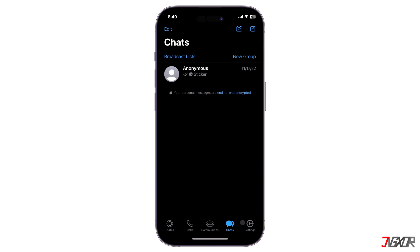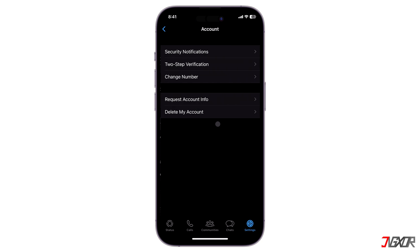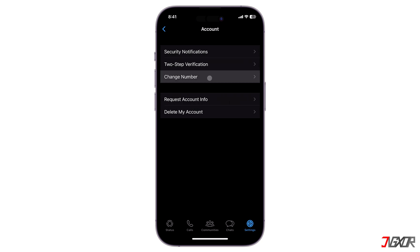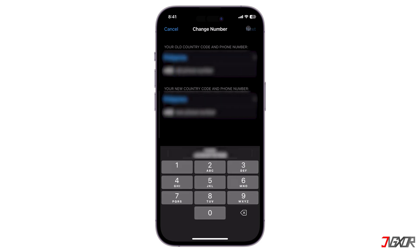Now open WhatsApp on your iPhone. Navigate to Settings, then go to Account. Choose Change Number and tap on Next to proceed. Note that after changing your phone number, all of your account information will be migrated to the new account, and your contacts will have access to your updated profile in their contact lists.